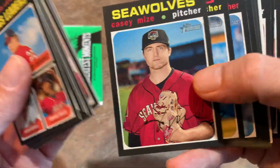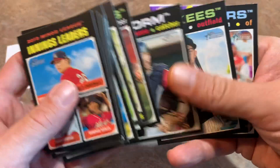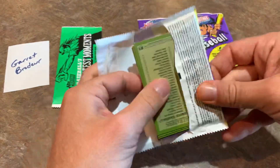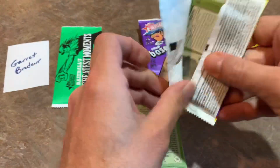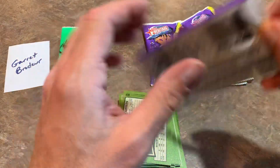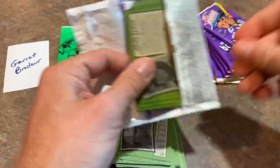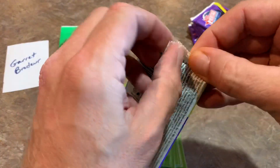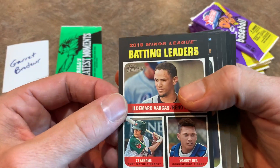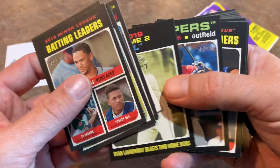Casey Mize made his major league debut — one of a ton of guys who could potentially be in the 2021 Topps base set. A whole bunch of guys have come up: Casey Mize, Joey Bart, Christian Pache — just to name a couple. It'll be interesting to see the checklist. I'm really looking forward to 2020 Topps Update, slated for release October 30th — a Friday. I tend to enjoy Wednesday releases myself, but that's just me. All right, Garrett, let's see what we can find.